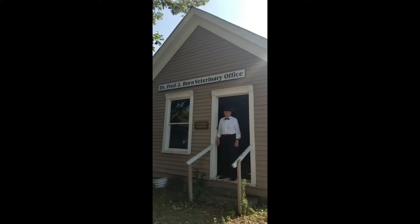Welcome to the Veterinary Museum at the Galloway House and Village. This Veterinary Museum was developed in 1977. It is one of five in the United States and one of 35 in the world. This museum typifies the veterinary practitioner at the turn of the century, about 1900.